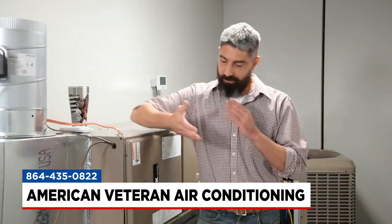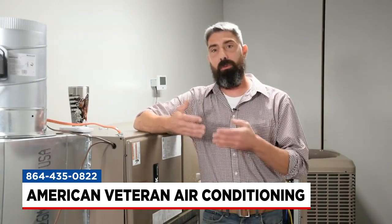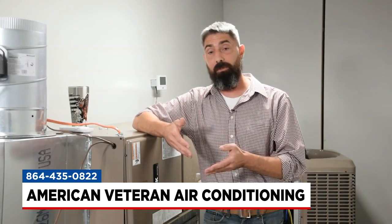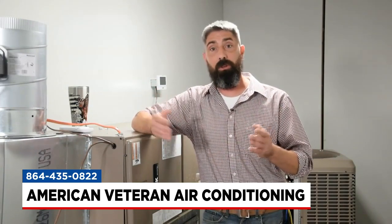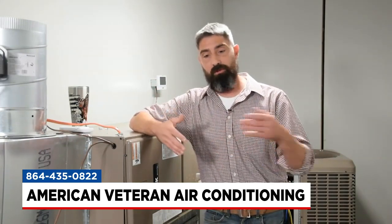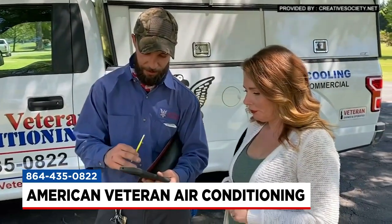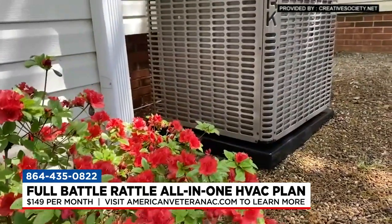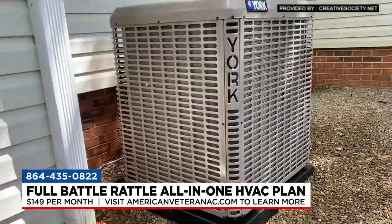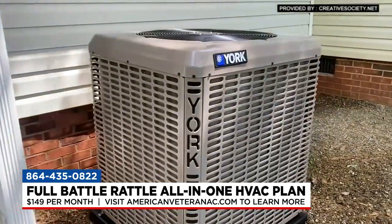What that entails is a full system replacement to start with. We'll come out, no matter what it is — as long as it's a residential system in your home, two to five tons, gas pack, furnace, AC, heat pump, whatever you've got — we'll replace that for less than your cell phone bill in most cases. But what we found through listening to customers is that they just don't want the system replaced because they know it's going to break again. If it's mechanical or electrical, eventually it's going to break. So we went ahead and wrapped in the maintenance on top of that, maintaining it twice a year.